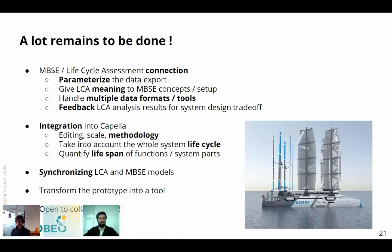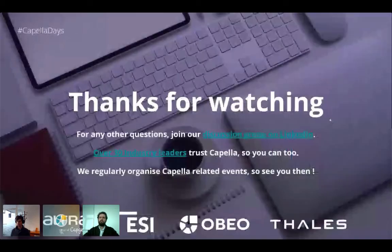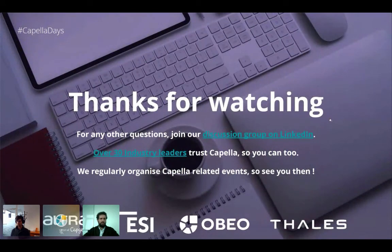We have created a prototype, and we need to transform it into a real tool. On all these subjects, we are really open to collaboration. Thank you for your attention, and if you have questions, we'll be very happy to answer them.